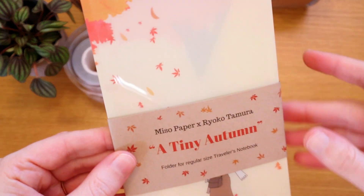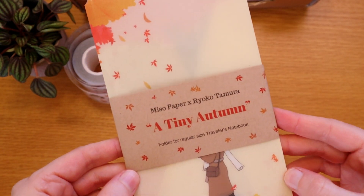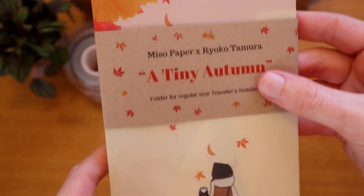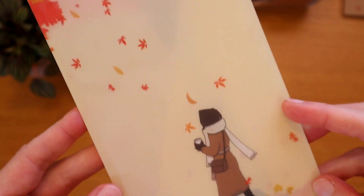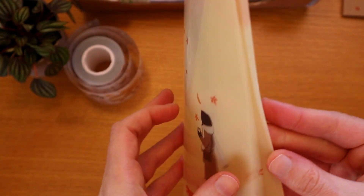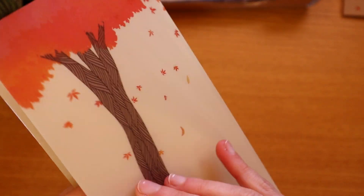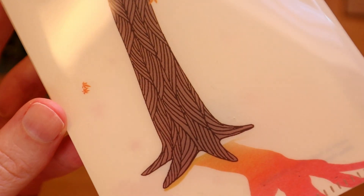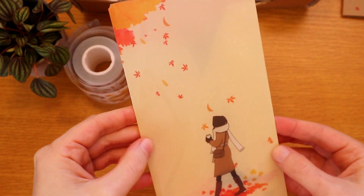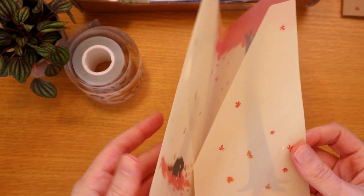Another exclusive item she came out with is this traveler's notebook regular-sized folder, in collaboration with Ryoko Tamura. It has this lovely girl on the front with her coffee, a moon, and all the leaves. You open it up and there's the kitty — so cute. And on the back you get the tree with these beautiful lines drawn into the trunk — gorgeous. Such a fun way to bring fall vibes into your traveler's notebook.